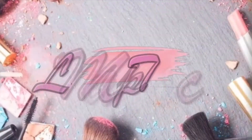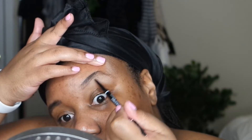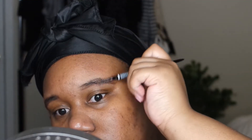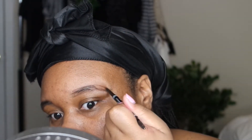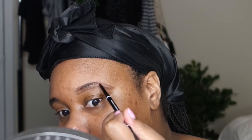Let's go! Jumping right into things, I'm gonna start by doing my brows. I have a detailed brow routine on my channel, but since most of my videos I don't show you guys how I do my brows, I just decided to keep these few clips in so you can see how I achieve these feathery brows.